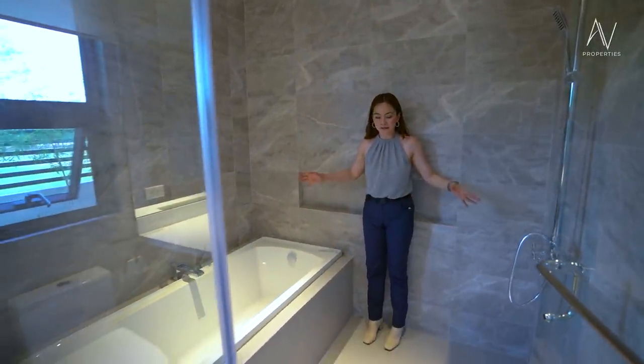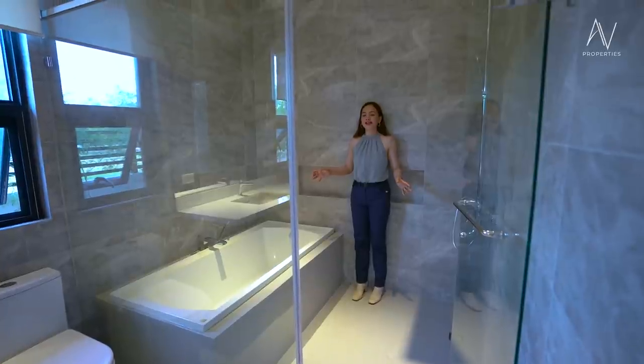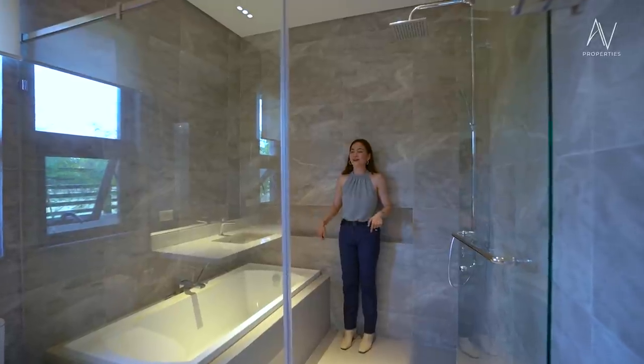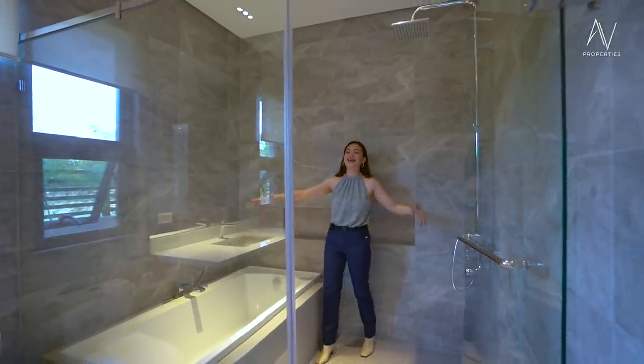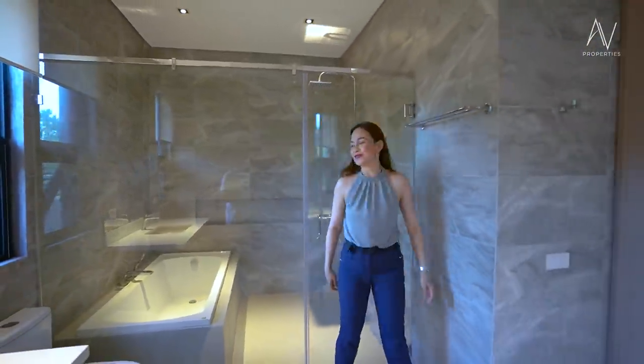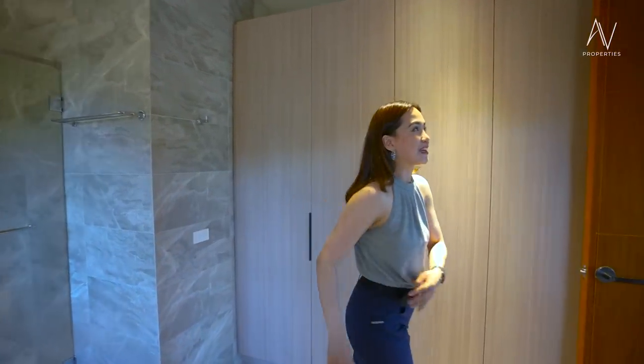This is a very spacious shower area. For reference, it could fit about eight people in the main area and another two over here — so ten overall. But we don't recommend you do that; we just want to show you how spacious this shower area is. And we are done with the master toilet and bath.